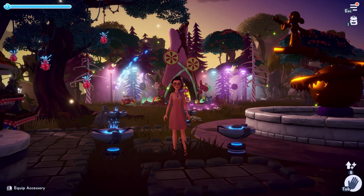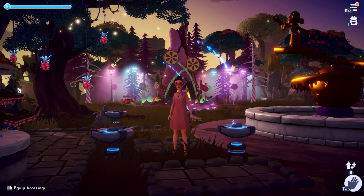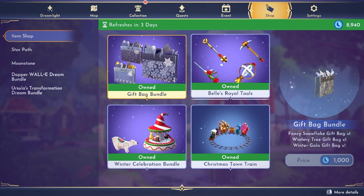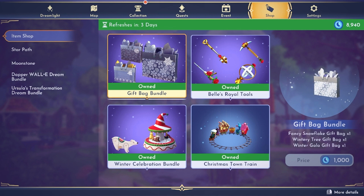Hello everybody and welcome into another video. This week we're talking about the new premium shop. I went ahead and bought all the items that I didn't have. I didn't have Bell's Royal Tools and I somehow did not have this — I forgot to buy it that week. But let's talk about the gift bag bundle first.